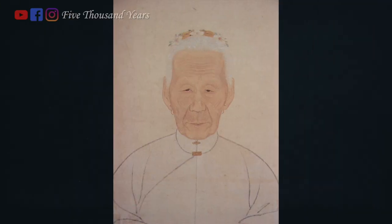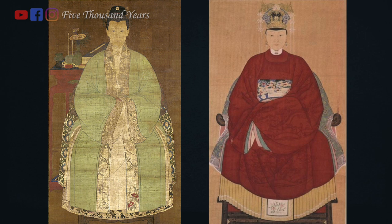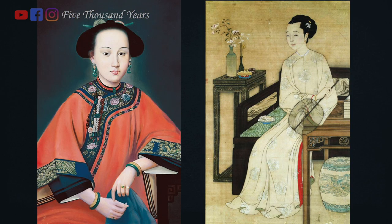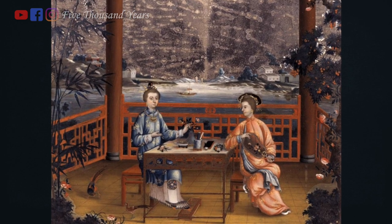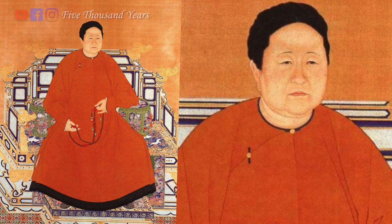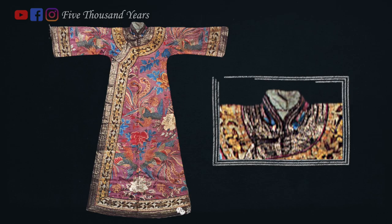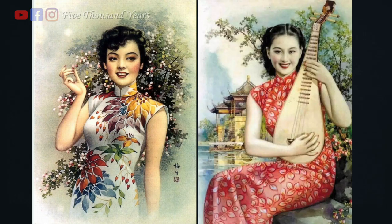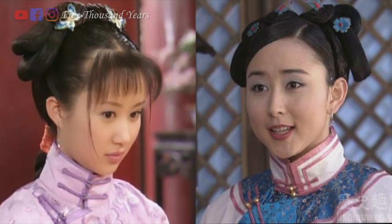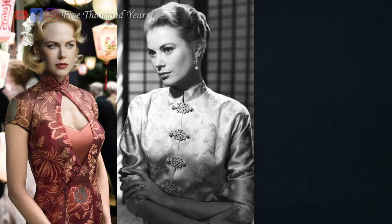By the late Ming dynasty, the standing collar had become a staple of women's wardrobe. It was naturally passed down into the Qing dynasty. During the Qing dynasty era, Han women continued to wear the Ming dynasty clothing style, while Manchurian women wore Manchurian dresses. The two clothing styles coexisted for several hundred years, but eventually Manchurian dresses went from having no collars to adding false collars, to finally incorporating the Ming dynasty's standing collar. By the late Qing dynasty, standing collars had evolved into the modern mandarin collars commonly seen in Chinese dramas, and they are a symbolic element of Chinese clothing today.